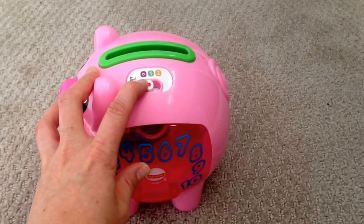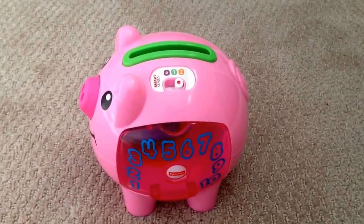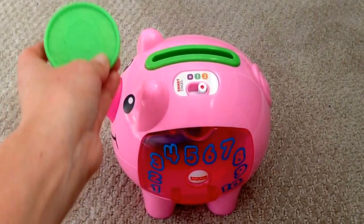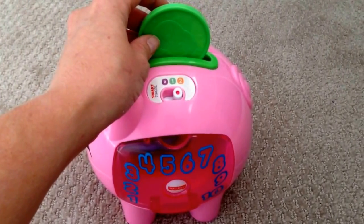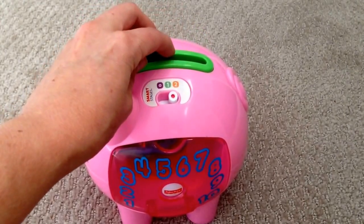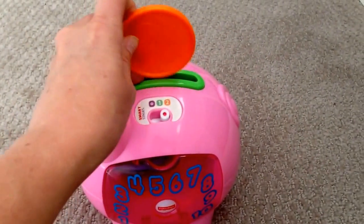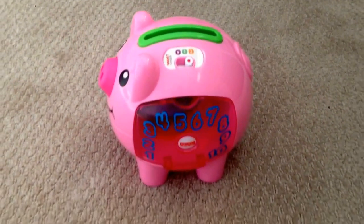The one thing I can say I'm kind of disappointed with: it gives a different language — Spanish — which is nice for some people. But it could have said the color of the coin as well as the number. It doesn't do that. I'll show you one more to confirm — a little disappointed with that.